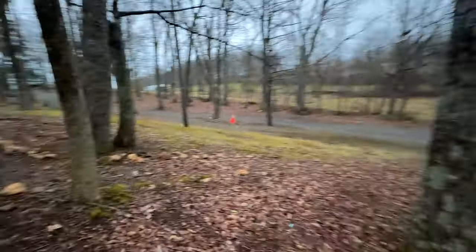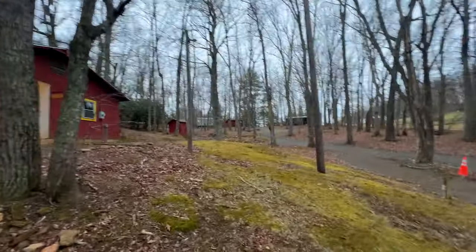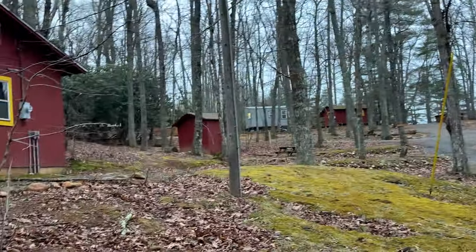Walking through here and looking back, you can see this is where the tiny house community is going to be. It's already started — there are multiple tiny homes going on over there, and there's another one up the hill I'll show you in a second.